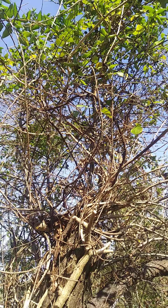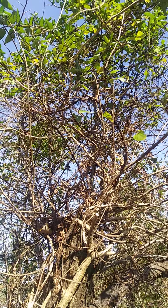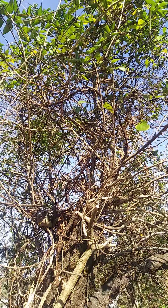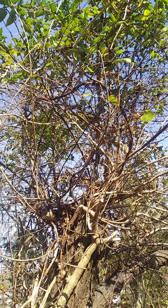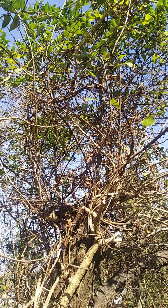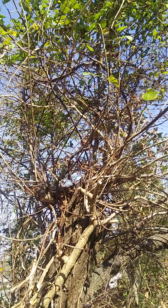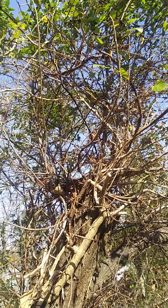So my exercise today is to reach up and cut down as many of these vines until I can get my heart rate up and work up a little sweat, and then I'll do some more at another time.